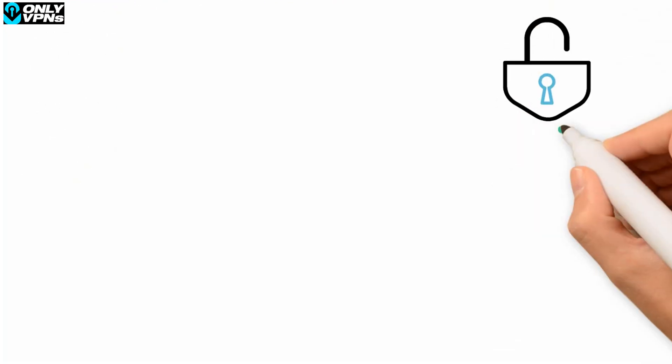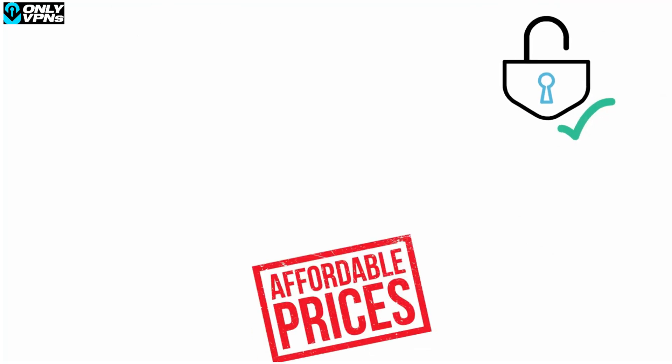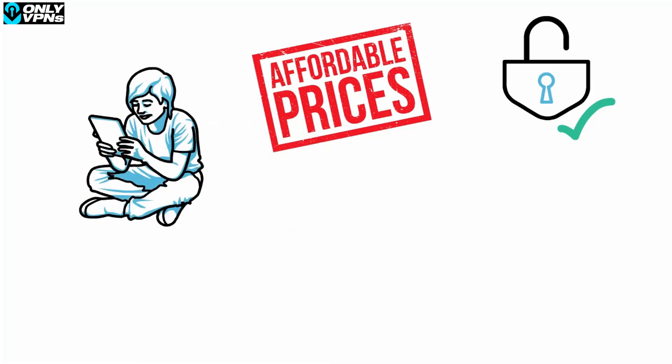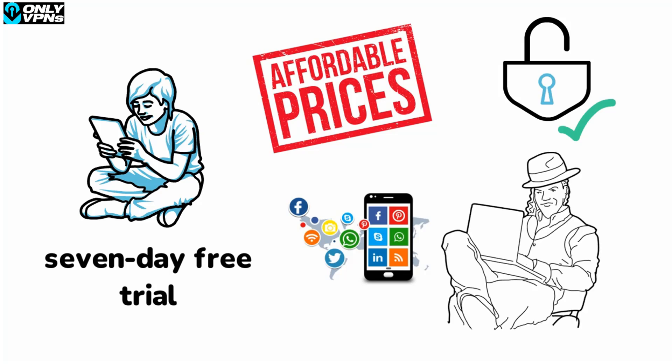The Surfshark VPN Firefox browser extension has been independently audited and found to be secure with no major issues. You can get a premium Surfshark subscription at a really affordable price, and you can use as many devices as you want simultaneously with one account. There's also a 7-day free trial on Android and iOS, which you can use on any device after registering, and a 30-day money-back guarantee.